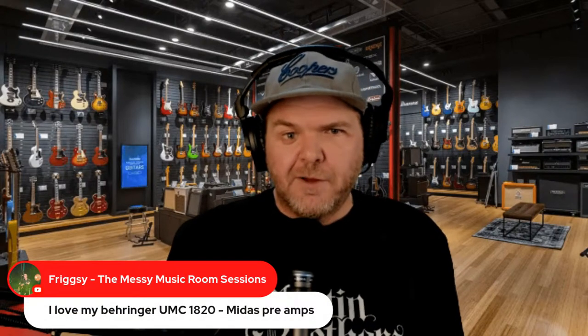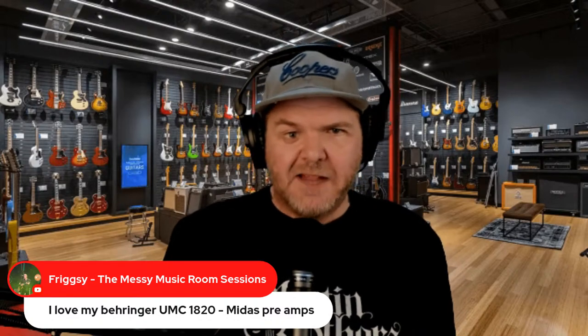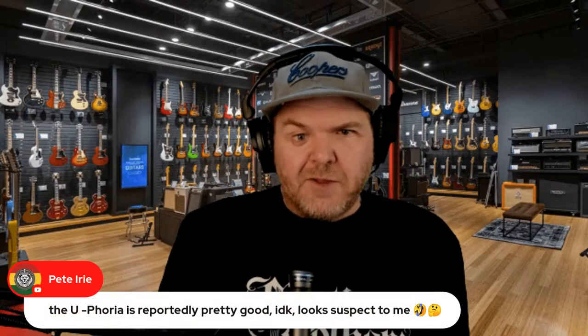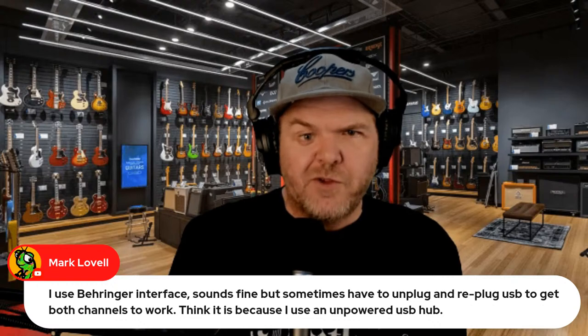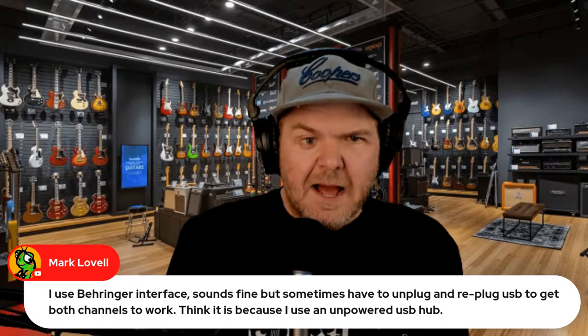Frigsy loves the Behringer UMC 1820 — the big beast of an interface with Midas preamps, which are pretty good. The Euphoria is reportedly pretty good too. The UM2 — just stay away. Mark says he uses Behringer and it sounds fine but sometimes has to unplug and replug the USB to get both channels working, possibly because he's using an unpowered USB hub — that would do it.